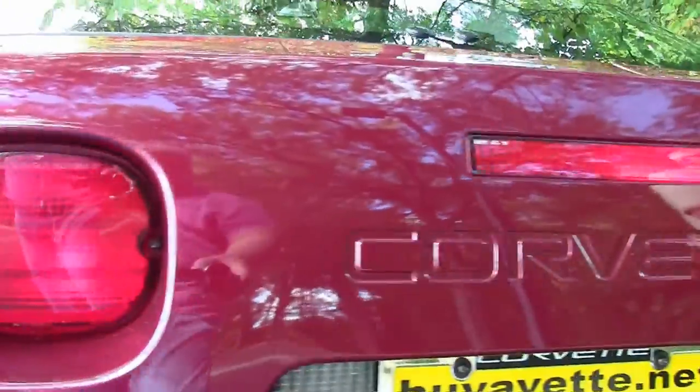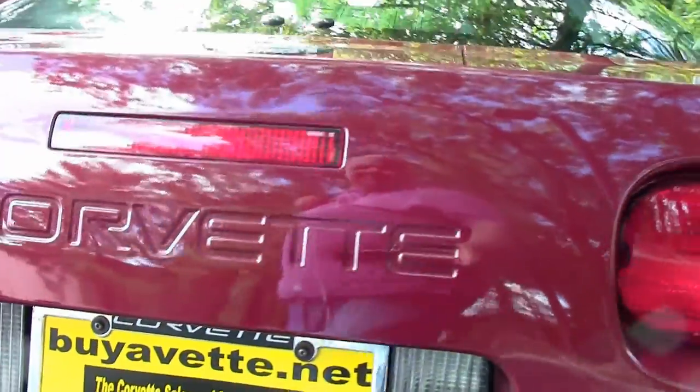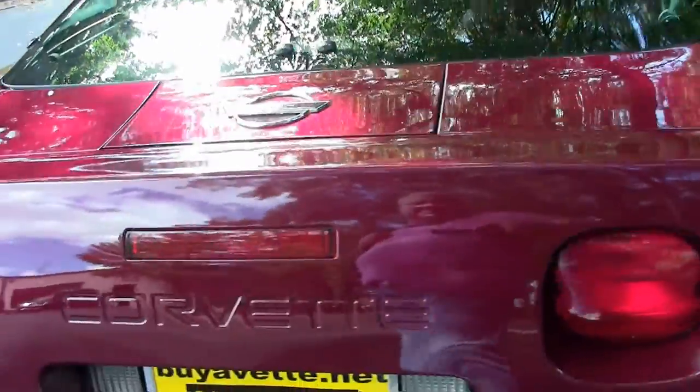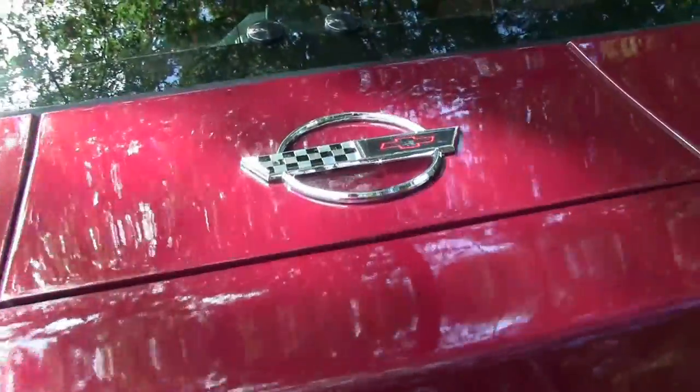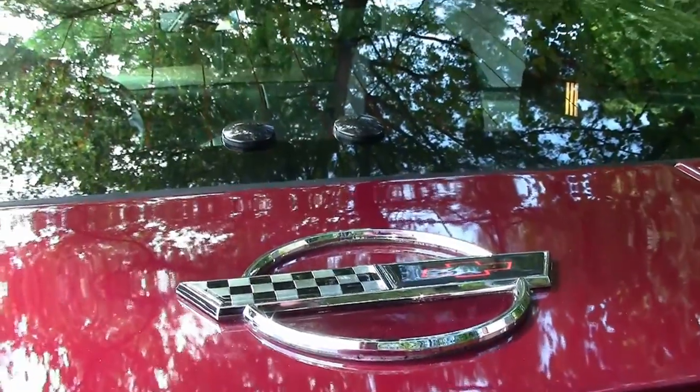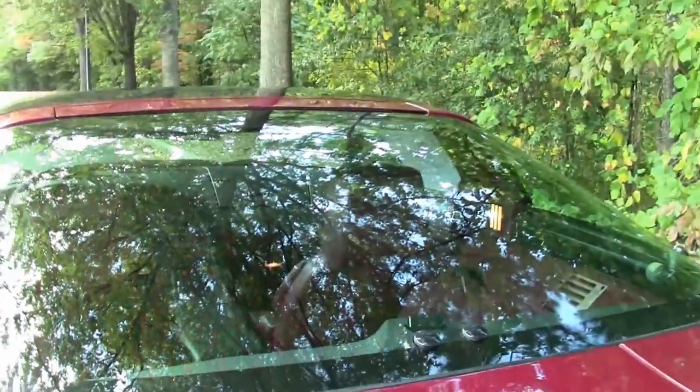Absolutely wonderful find — you don't run into too many of these too often. So if you're inclined to get into this series car, I urge you to come down and let us put you in and test drive it.